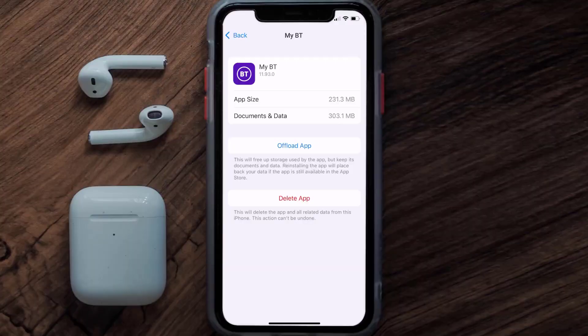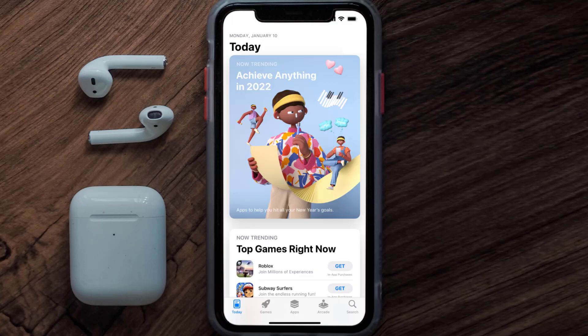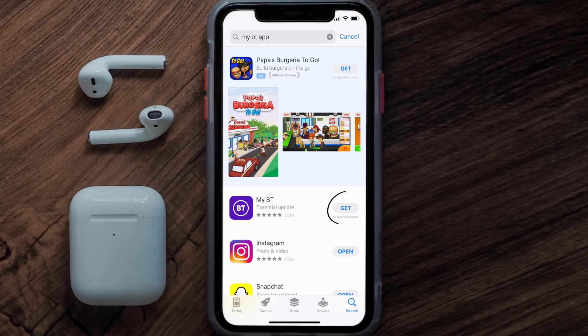But if it doesn't, then you need to completely reinstall the app. Follow the on-screen instructions to navigate all the way to the app page, then tap on Delete App to uninstall it from your device. Once uninstalled, open up the App Store, search for the BT mobile app, and tap the Get button to install it back on your device.